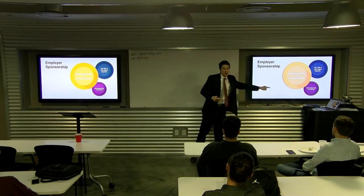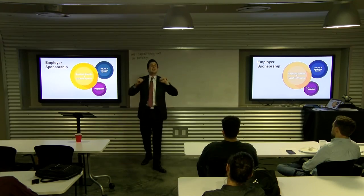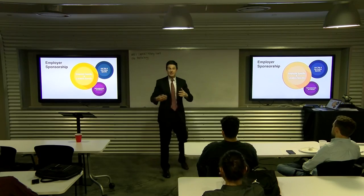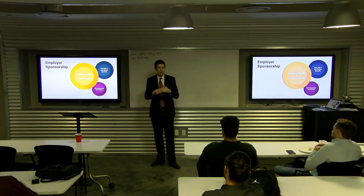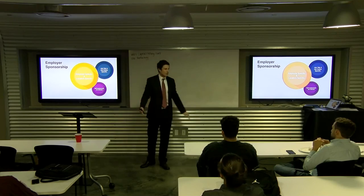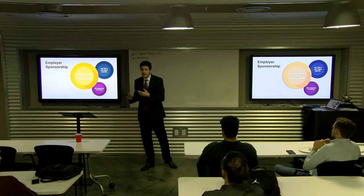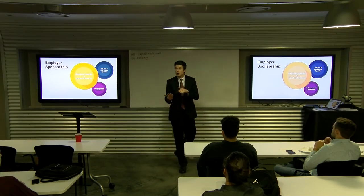Can I self-sponsor myself for an H-1B visa? The answer is generally no — the H-1B is an employer-sponsored visa. There are limited circumstances where if you had a business here in the U.S. with a board of directors that really controlled and owned that U.S. business, and they were sponsoring you — even though it's your business — if you can show that board of directors owns and controls that entity, that may work for H-1B purposes.